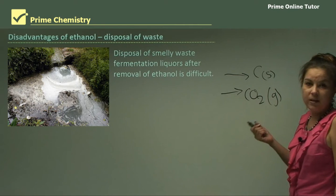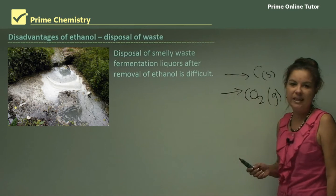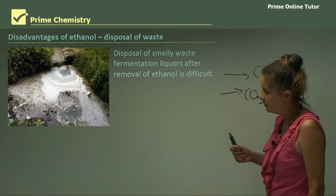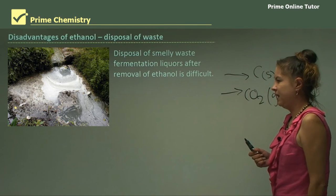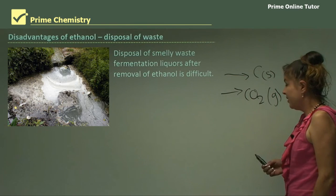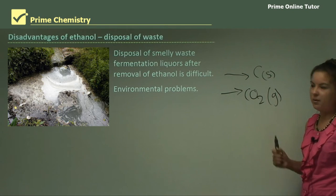Another disadvantage is the disposal of smelly waste — fermentation liquors. After removal of ethanol, this waste is difficult to dispose of and bad for our environment. It's horrible, sludgy, smelly stuff that not many people want to deal with. So unfortunately, that's another environmental problem and disadvantage.